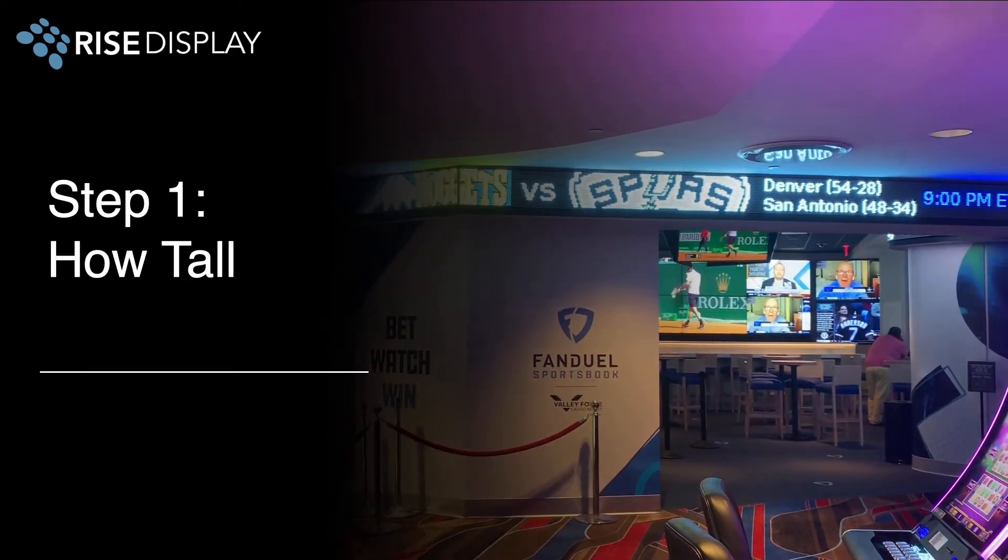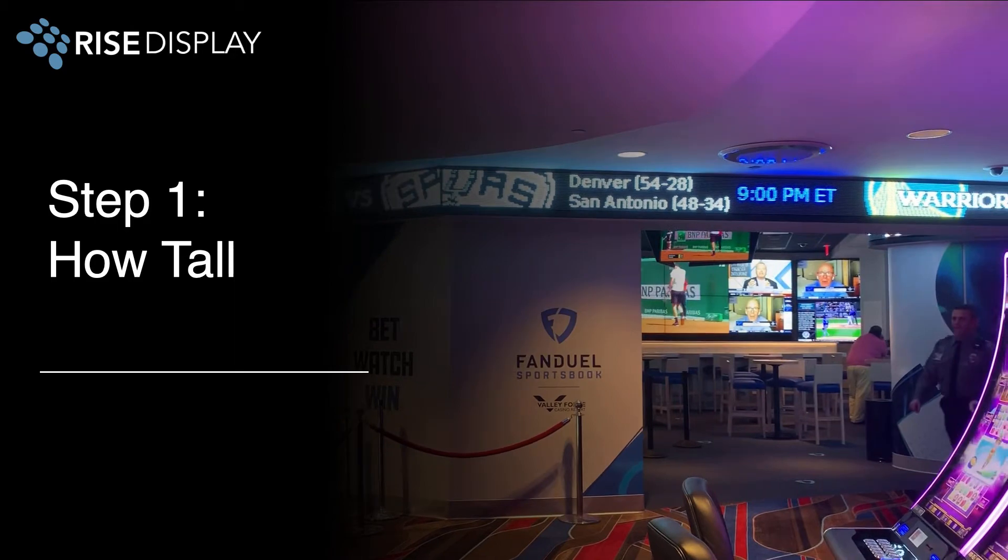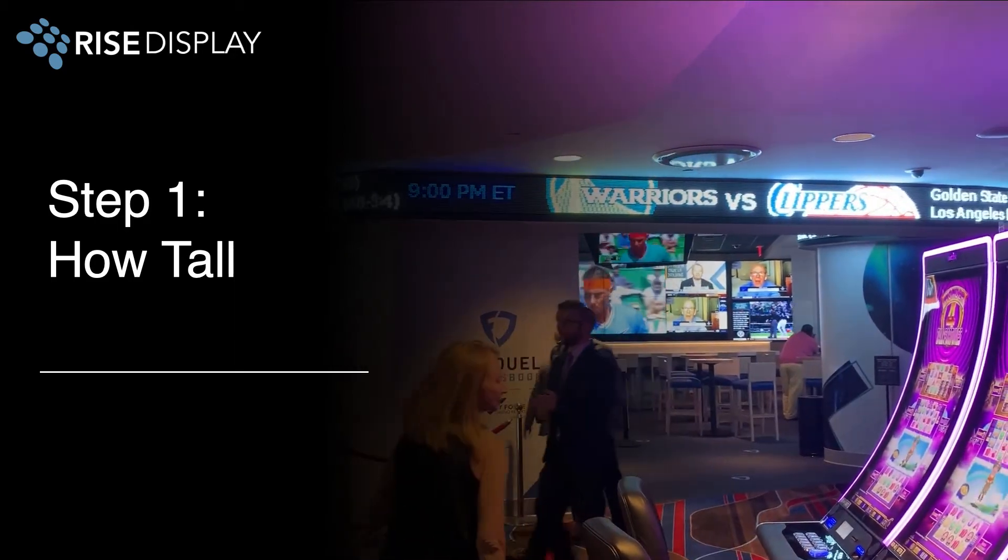The first step is to decide how tall. We offer three different standard sizes: 5 inches, 9 inches, and 13 inches in height.